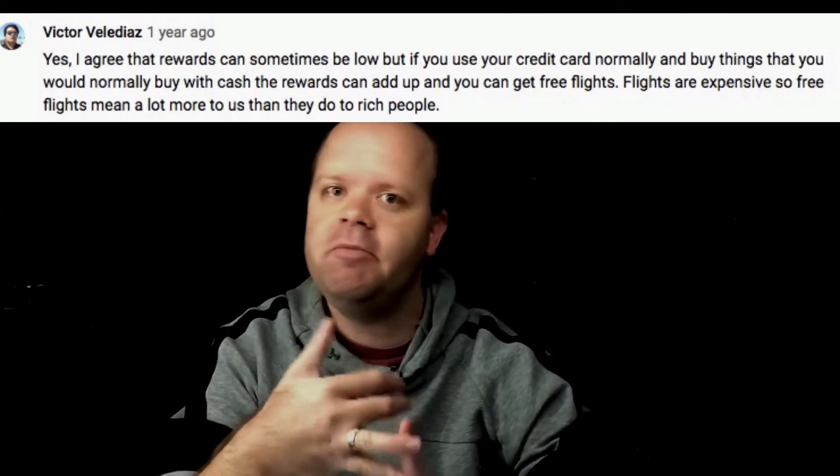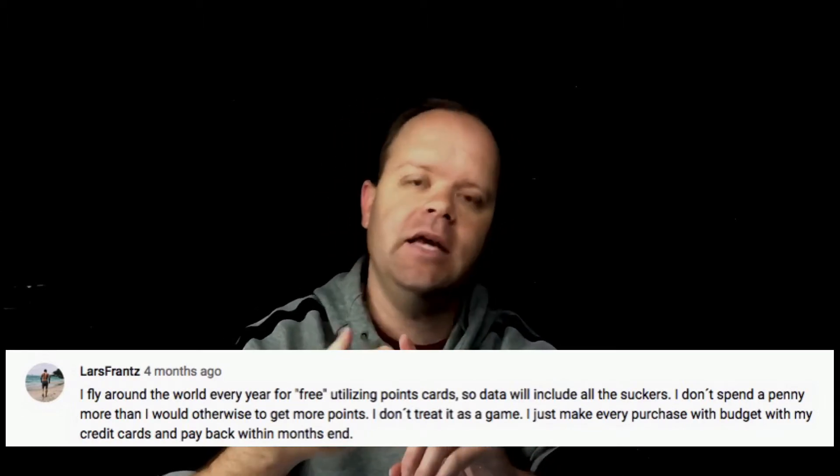Now if you go into any Dave Ramsey videos, especially when it comes to him ranting about credit cards, you're going to find in the comments all the people who are supposedly disciplined and good with their credit cards because they can get free miles — free round trips to Japan, Canada, Italy, wherever — just by spending on things they'd normally buy anyway like utilities and food. So today I'm going to go over the math involved when it comes to taking these so-called free vacations, using two different cards.